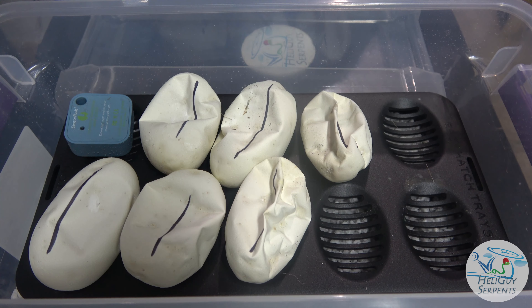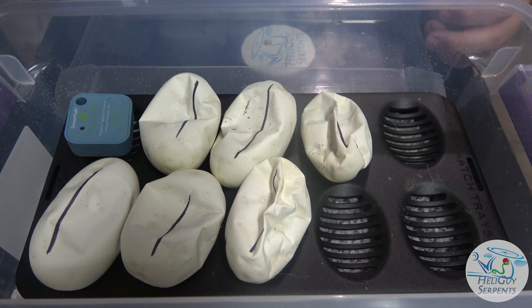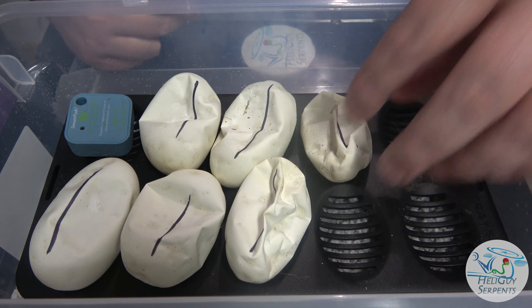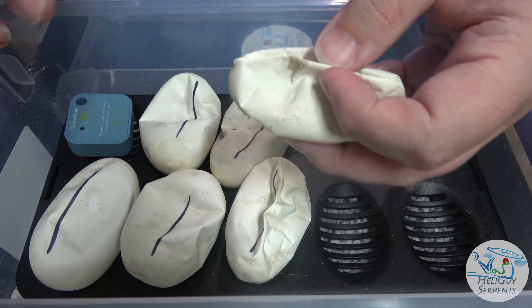This is a special clutch for us. First-time parents: Jezebel, which is a pastel ivory possible super pastel ivory, got her from BHB, bred to Tim, a banana pinstripe male from Jonathan at Olympian Exotics. We raised both animals up from babies — two of our favorites, some of the first animals we picked up. Originally had seven eggs, one was an extreme bad egg, and we have six eggs make it to full term. A couple are a little desiccated but still warm, shells are pliable, so hopefully there are babies in here.